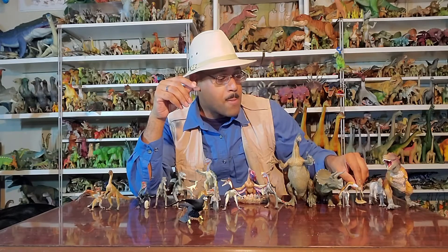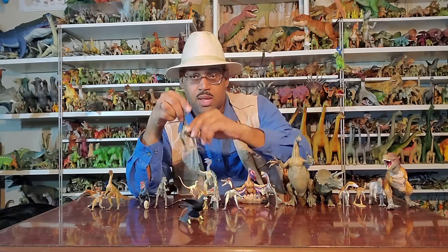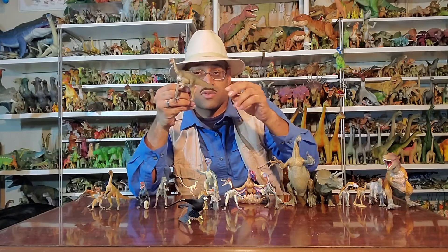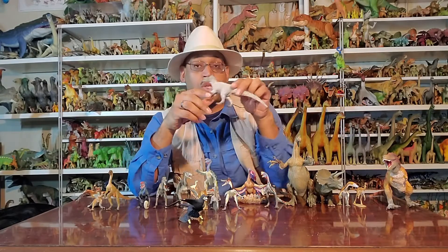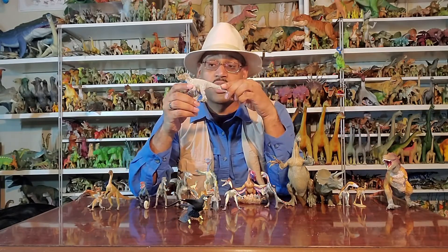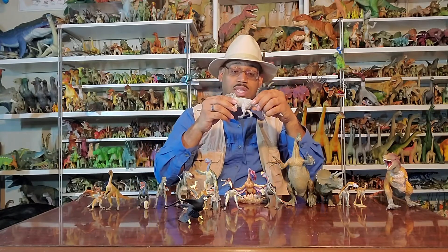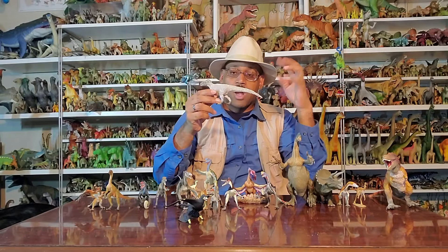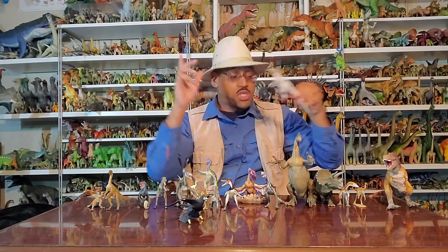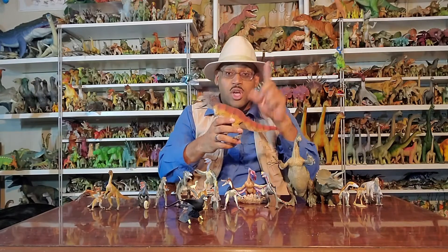The biggest feathered dinosaur for a while was Beipiaosaurus, the Therizinosaurid from early Cretaceous China. But then there's Yutyrannus. Yutyrannus is a relatively large Tyrannosaur and it had feathers this long. So this became the record holder — at least for right now — of the largest feathered dinosaur ever, which begs the question: does Tyrannosaurus Rex have feathers? And the answer is, we don't know.